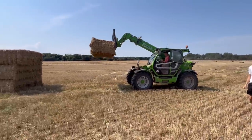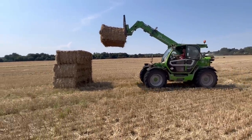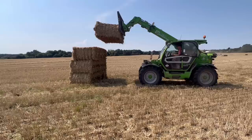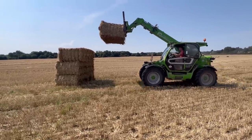Oscar's just been watching me stack his straw and he said can he have a go, so we gave him a quick course and he's just stacked these four bales on his own. He just needs to work out his foot control on the throttle.